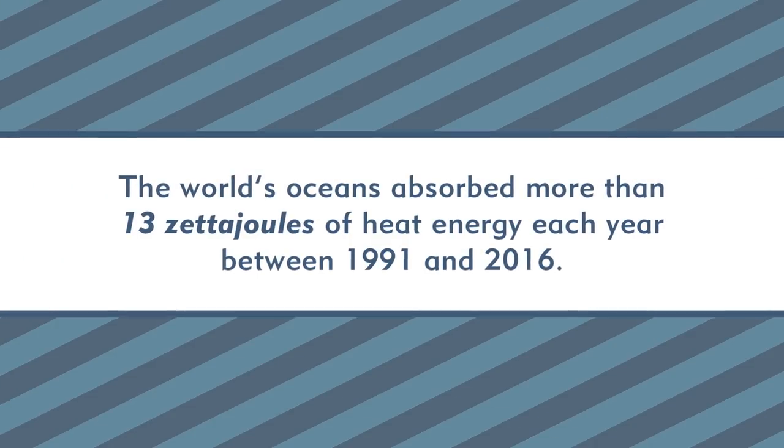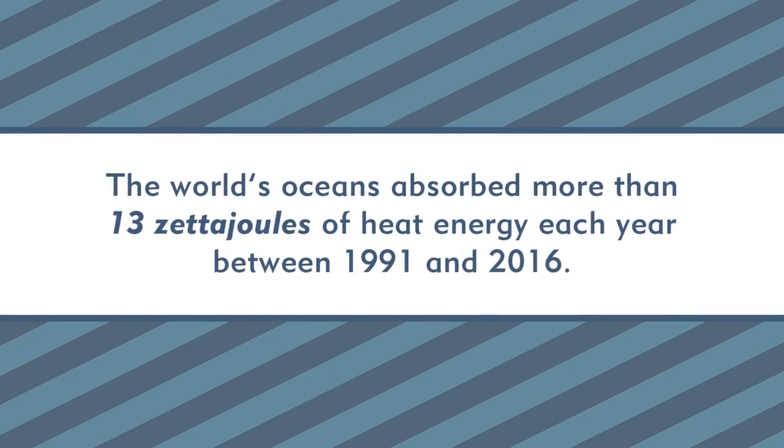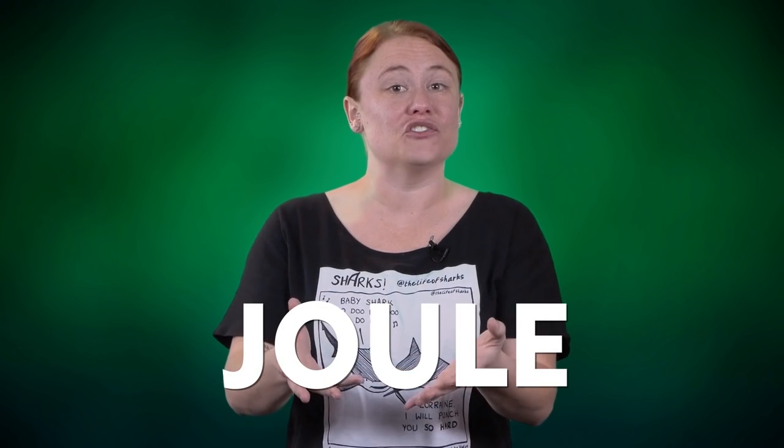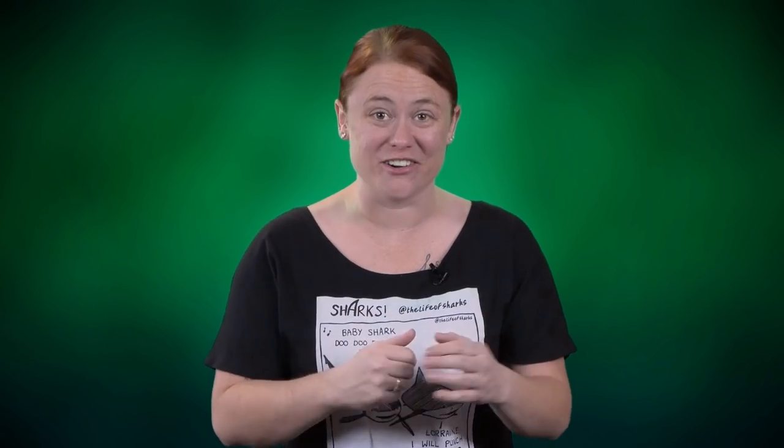So overall, the team came up with a new and more precise way to measure ocean warming. But they didn't stop there — they actually used this new method to obtain an estimate. Here's what they found: the world's oceans absorbed more than 13 zetta joules of heat energy each year between 1991 and 2016. A joule is a unit of energy, and that prefix 'zetta' means there are 21 zeros. In other words, the oceans are taking in about 150 times more energy each year than what humans produce each year as electricity.